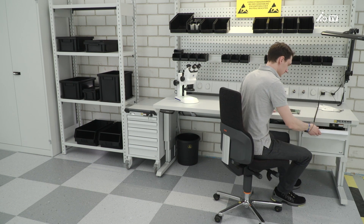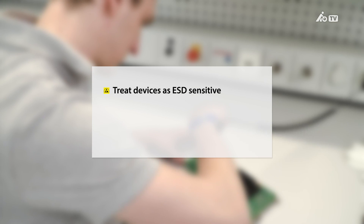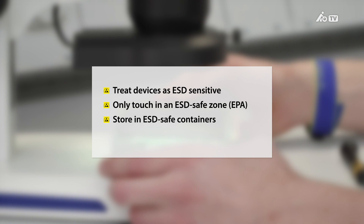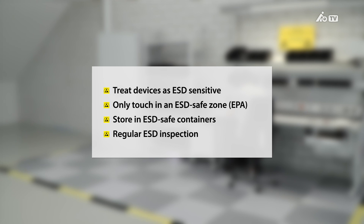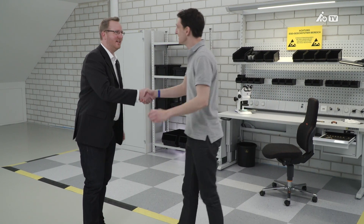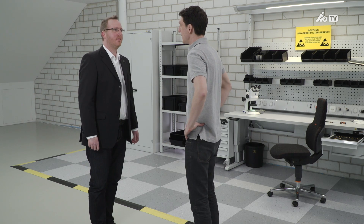In summary, here are four tips for handling electronic devices safely. Always assume that all active components are ESD sensitive. Only touch electronic devices within ESD safe zones. Store and transport ESD sensitive devices in ESD safe containers. And inspect your ESD protection system regularly. By consistently complying with ESD guidelines, you will avoid costly potential consequential damage, so investing in an EPA will be worth every cent.